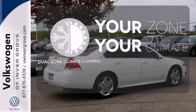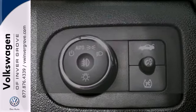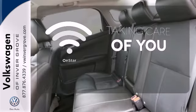It's too hot, it's too cold — not anymore with dual zone climate control. If you're in a crash, want to make a call, or just need to know how to get somewhere, OnStar takes care of you.